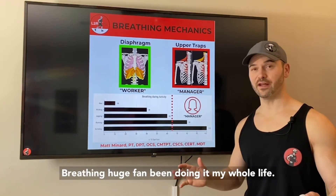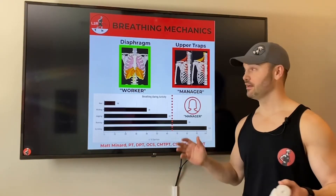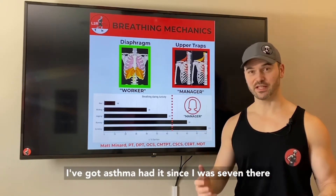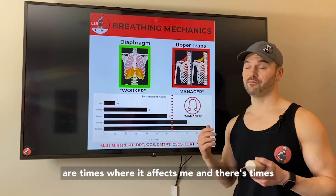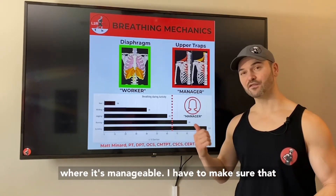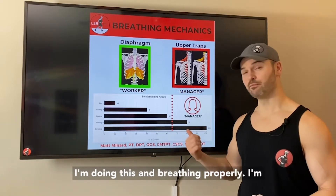Breathing — huge fan, been doing it my whole life. This is especially important to me because I've got asthma. I've had it since I was seven. There are times where it affects me and there's times where it's manageable, so I have to make sure that I'm breathing properly.